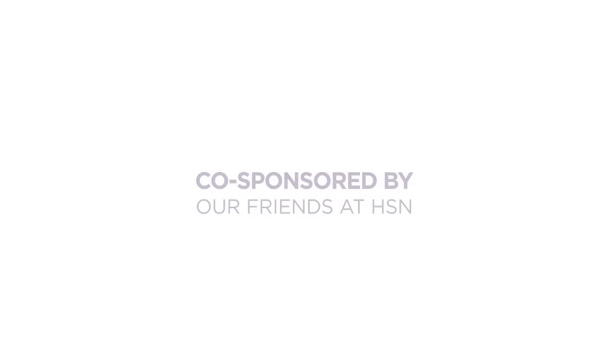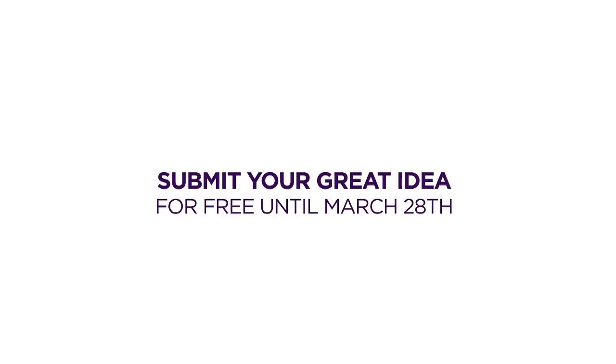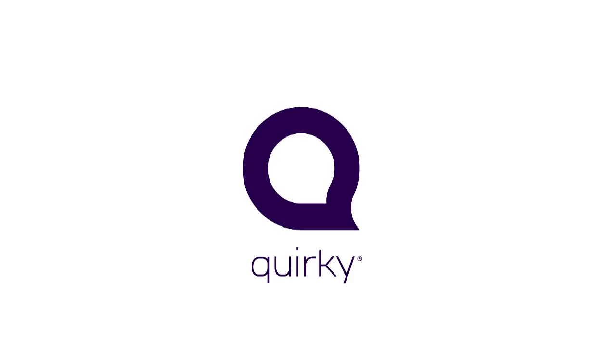This brief is co-sponsored by our friends at HSN, so submit your great idea for free until March 28th. Thank you.